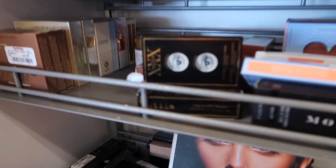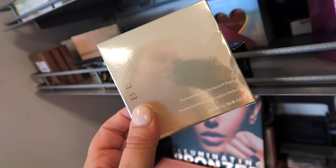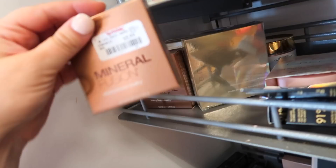First thing here at the stores, I am seeing some new stuff. I want to point out these hiding behind here — we have the full-size Becca highlighter in the shade Vanilla Quartz, one of my favorite shades from them. I own this in the mini size and we've seen the mini here, but I don't think we've seen the full size yet. This is going for $12.99. Definitely get to your stores if you want to stock up on Becca before it is gone.